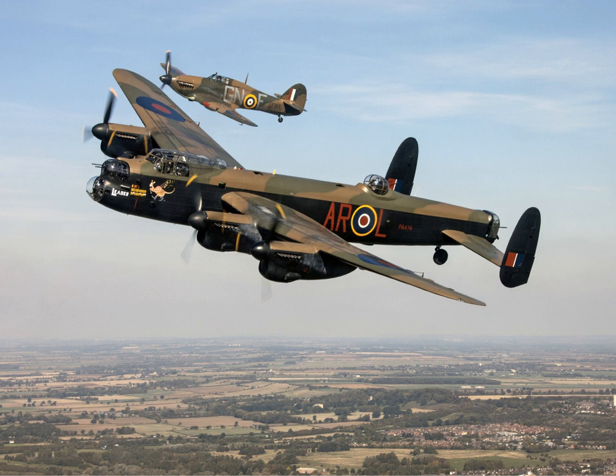Compared with other contemporary aircraft, the Lancaster was not an easy aircraft to escape from. In a Halifax, 25% of downed aircrew bailed out successfully, and in American bombers, albeit in daylight raids, it was as high as a 50% success rate, while only 15% of the Lancaster crew were able to bail out. The Lancaster uses a mid-wing cantilever monoplane configuration.